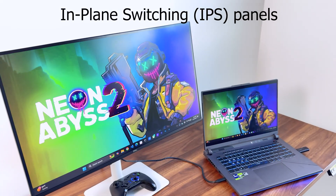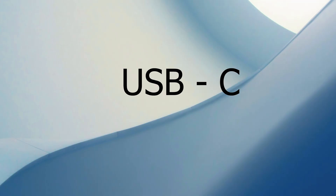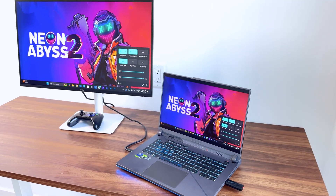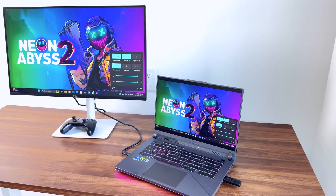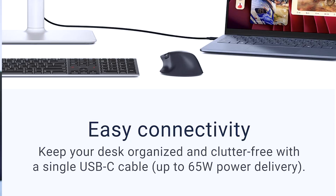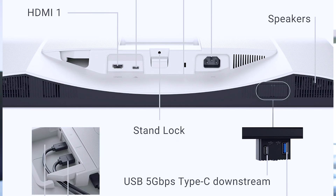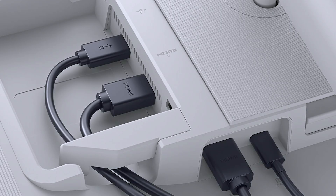It must have USB-C. USB-C is very important because most laptops manufactured today come with USB-C, making it easy to connect to a laptop — whether that's Windows, Mac, or a Mac Mini. Most monitors today, if you want single-cable connectivity, you opt for one that comes with USB-C, and that's what I wanted.